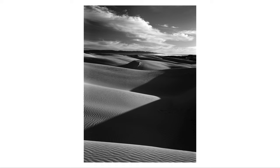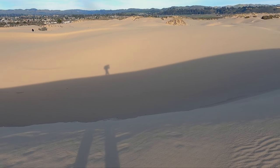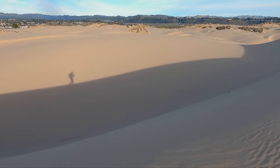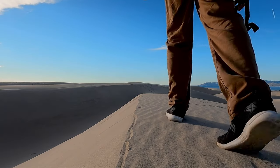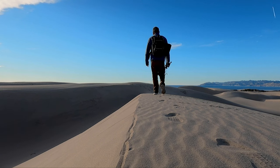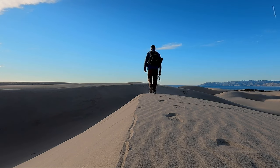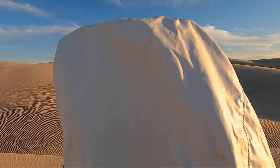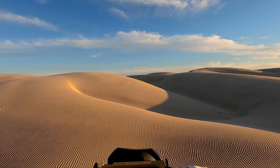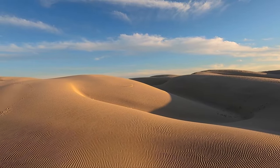We packed our gear and continued to look for other shots. Not so far from the first shot, we found another area where there were some cool shadows, and the sand had some really nice patterns as well.